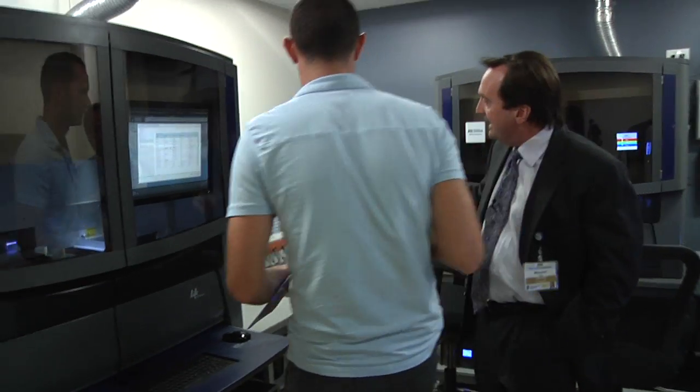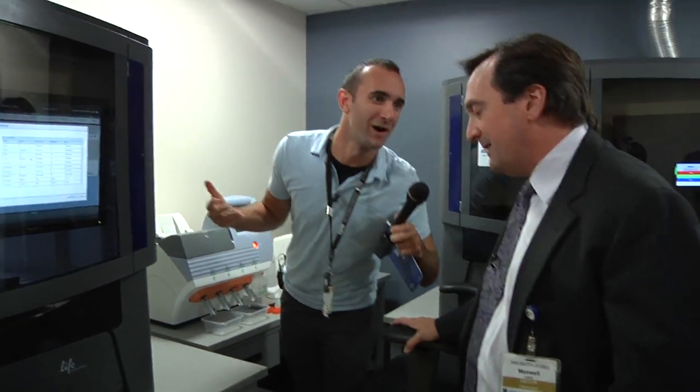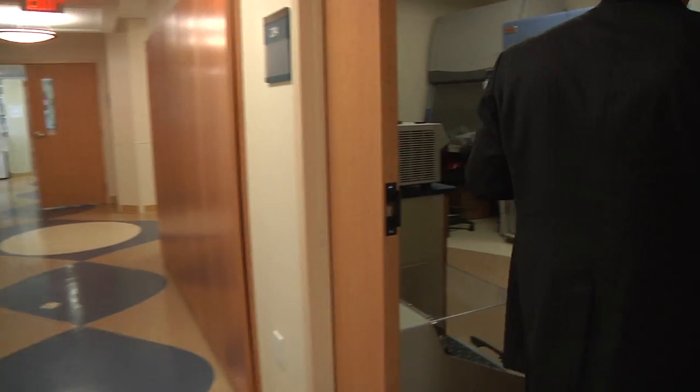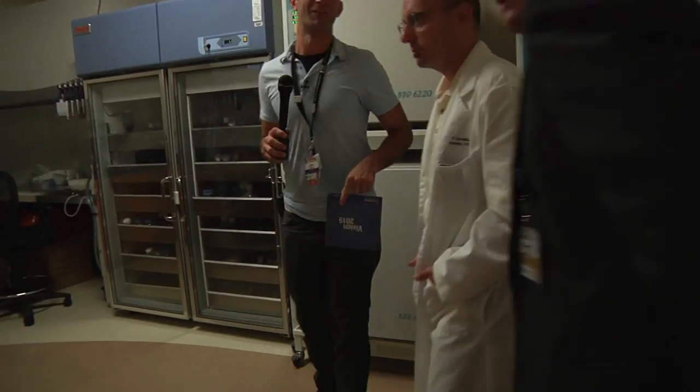There's a newer model called the personalized genome machine. Tom is a nationally acclaimed protein chemist.